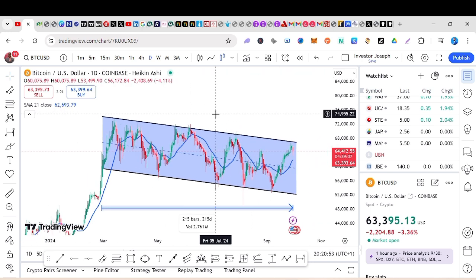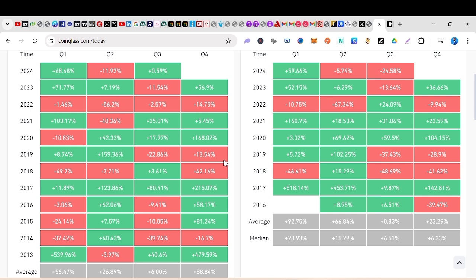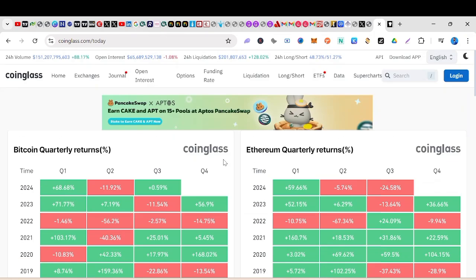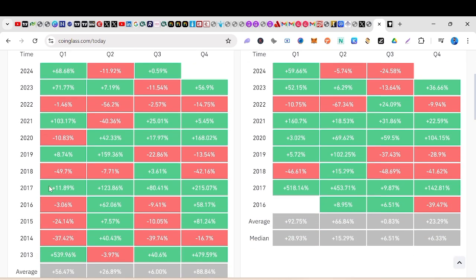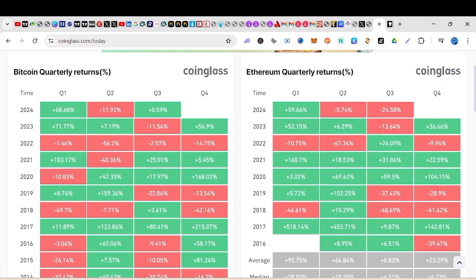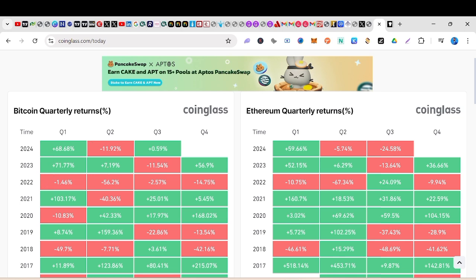For the first time in a long while, bitcoin is about to close September in positive. It has not always been like this before. If you look at the bitcoin quarterly returns, we've had good returns in 2017, 2013, and 2020. Looking at the years with three green quarters: we have 2021, 2023, and currently Q1 was bad, Q2 was okay, and we have a good Q3.